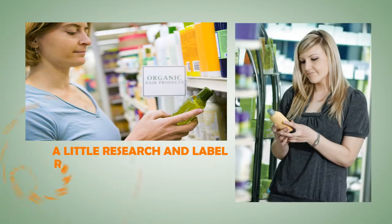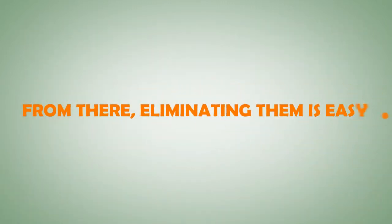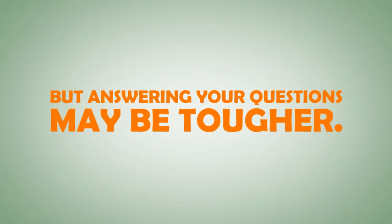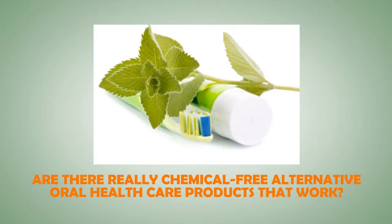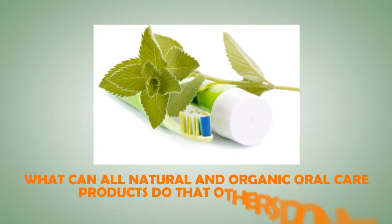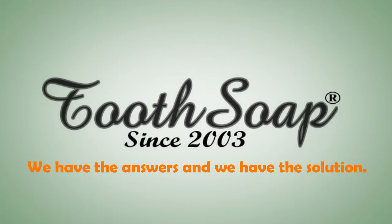A little research and label reading is really all that's necessary to see which chemicals your standard personal hygiene products contain. From there, eliminating them is easy. But answering your questions may be tougher. For example, are there really chemical-free alternative oral healthcare products that work? What can all-natural and organic healthcare products do that others don't? That's where Tooth Soap comes in. We have the answers, and we have the solution.